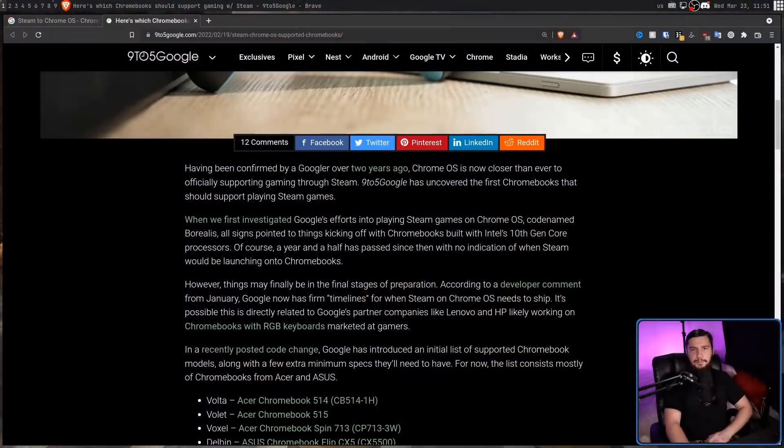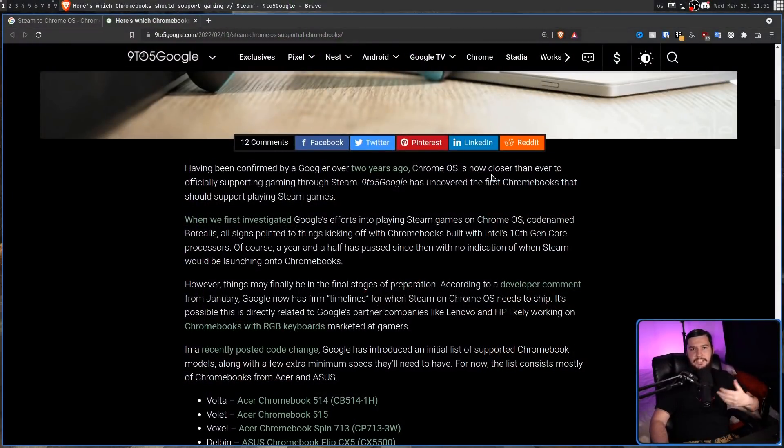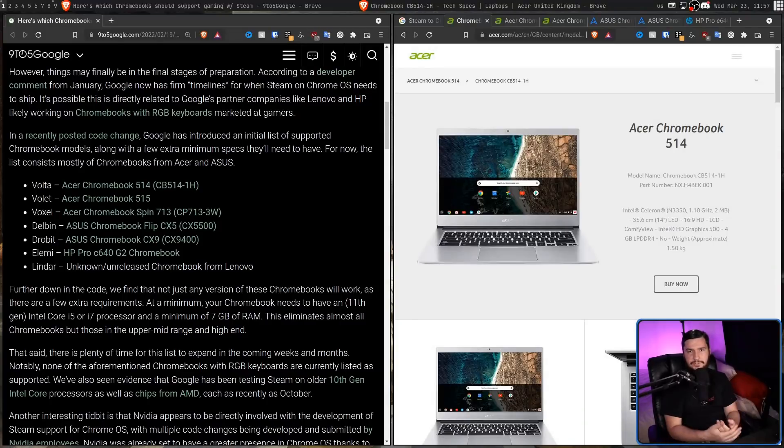Now, until the alpha drops, there are a couple of things which are a little bit unclear. One of those is which Chromebooks are actually going to be supported, because as they said, only a small subset of them are going to be supported during the alpha. Right now, we do have sort of an initial list — this is reported on by 9to5Google based on some code changes made to the Chrome OS source code.